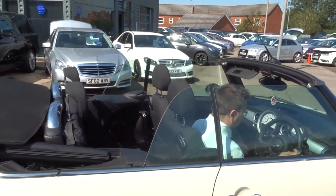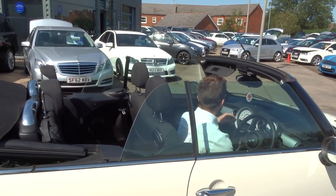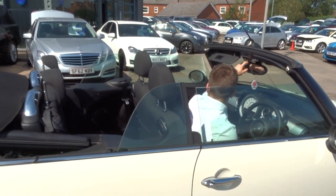A couple of seats there, complete with isofix, and it's in lovely condition. Let's have a look at that roof going up.